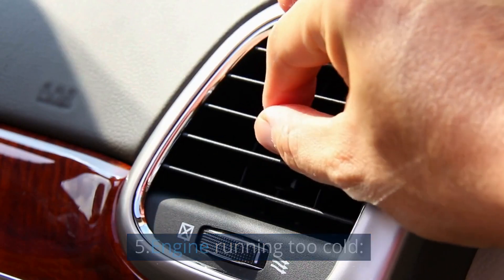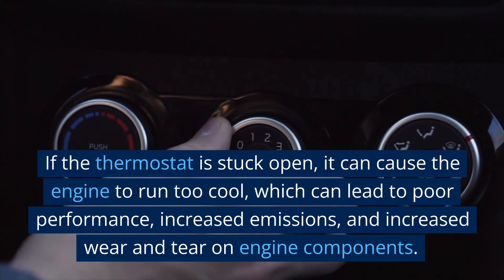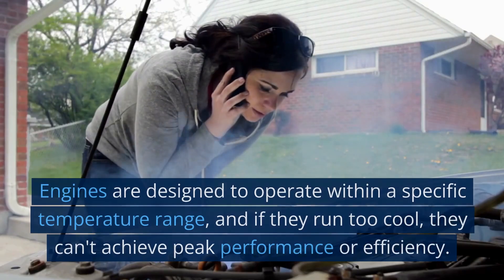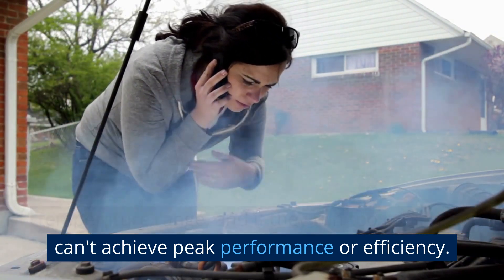5. Engine Running Too Cold. If the thermostat is stuck open, it can cause the engine to run too cool, which can lead to poor performance, increased emissions, and increased wear and tear on engine components. Engines are designed to operate within a specific temperature range, and if they run too cool, they can't achieve peak performance or efficiency.